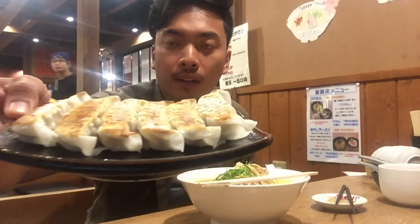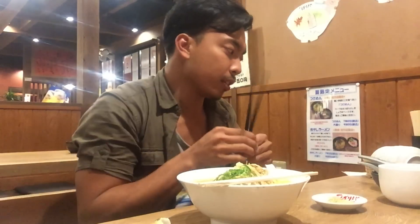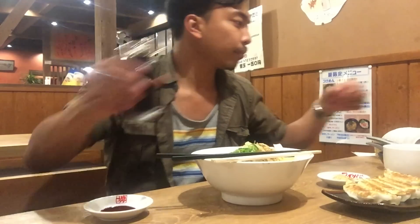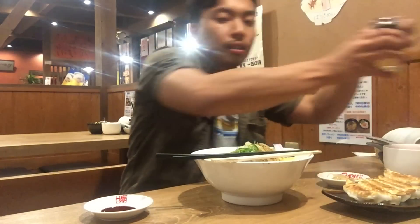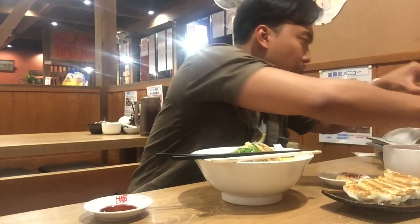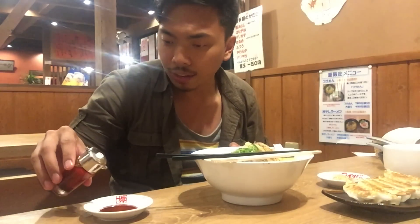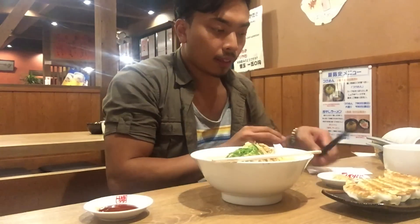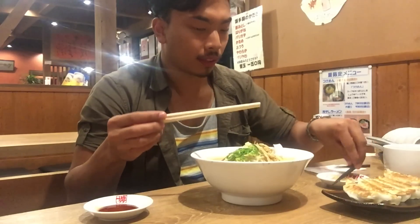I've also got gyoza here. To eat with the gyoza, you mix a little bit of soy sauce, some vinegar, and a drop of this red stuff which I think is chili oil — just a couple drops. Then you dig in. But first I'm going to dig into this delicious ramen.